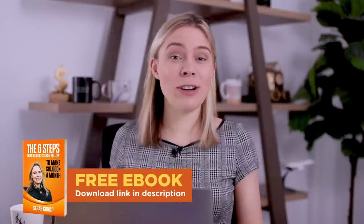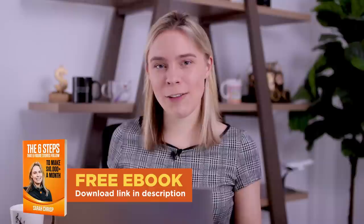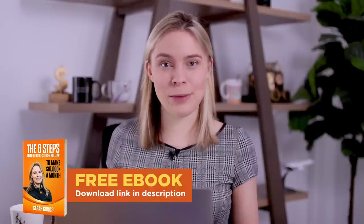If you're enjoying this video and would like to learn even more about setting up a print-on-demand store, be sure to download my free ebook: 'The six steps that six-figure online stores follow to make over $10,000 a month.' You'll find a link to download it in the video description below.